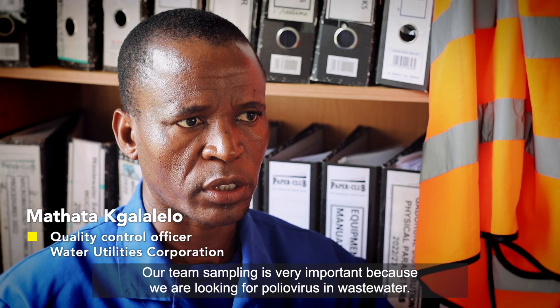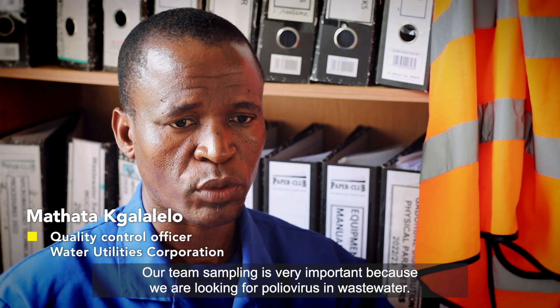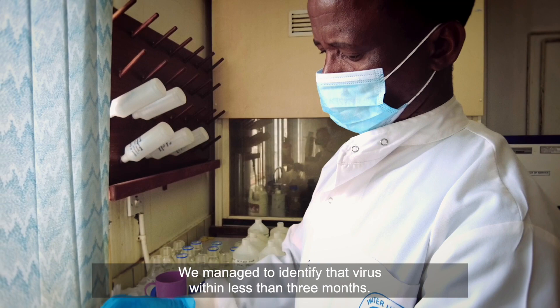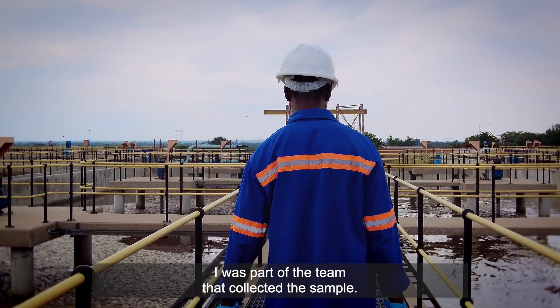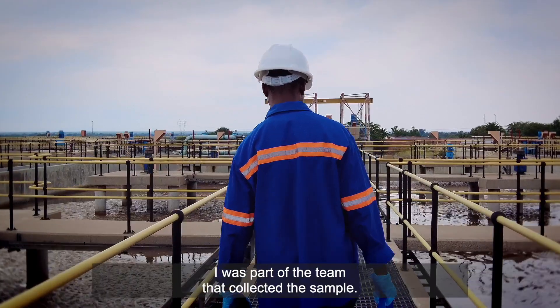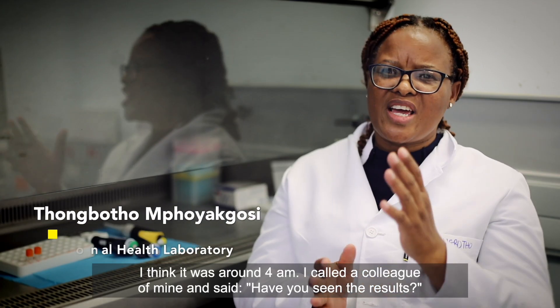Our team sampling is very important because we were looking for poliovirus in Westwood. We managed to identify that virus within less than three months. I was part of the team that collected the sample. I think it was around 4 a.m.